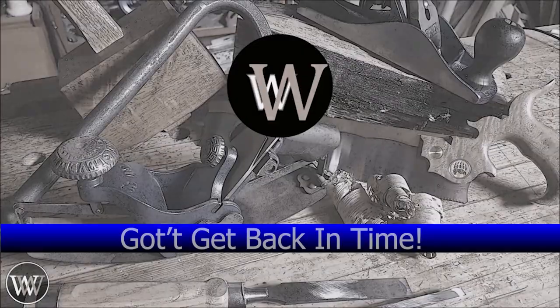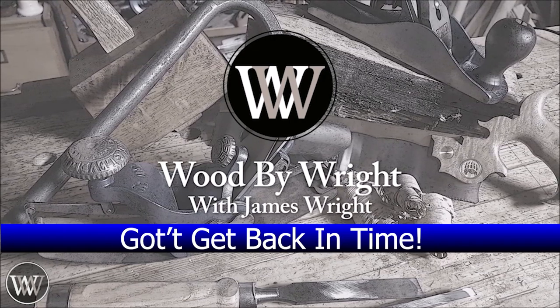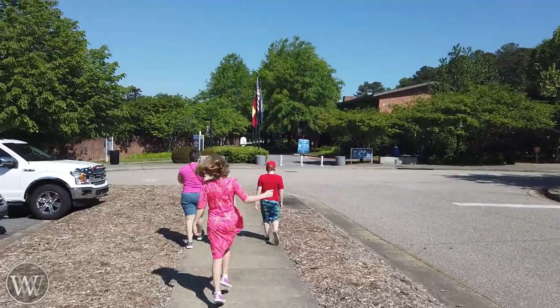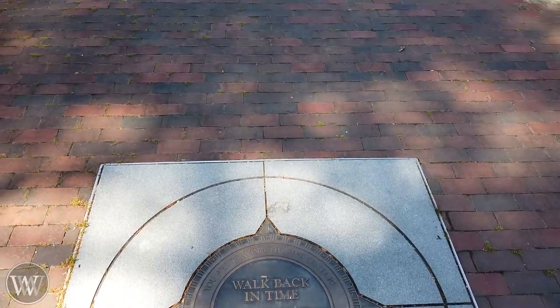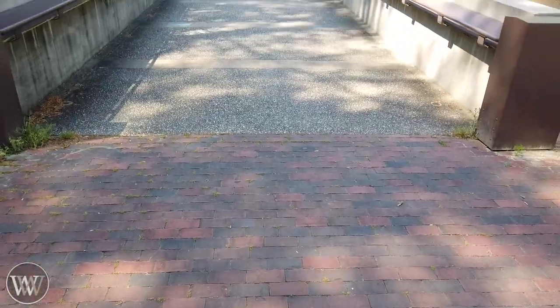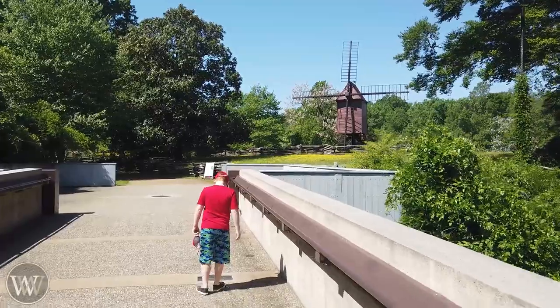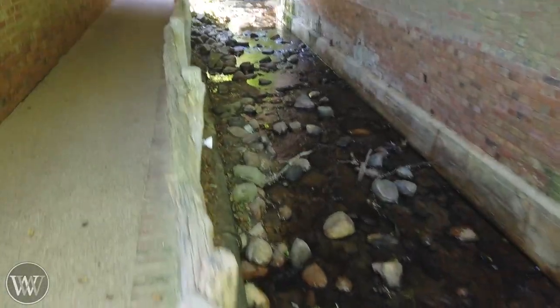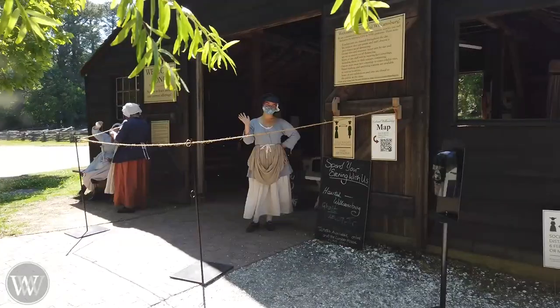Hey y'all, I'm James Wright, and welcome to Colonial Williamsburg. This is one of those fun places you just have to go to. It's just a time capsule — it takes you back to the past so you can actually go and experience things as they were done in the 1700s. It is absolutely incredible.